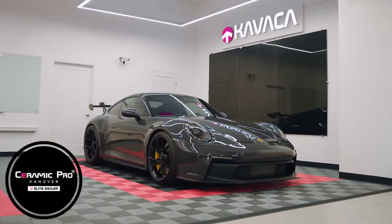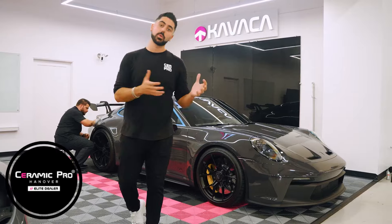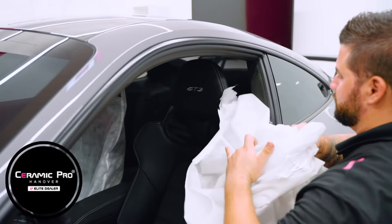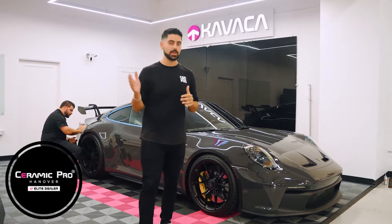Here we have two paint sample $13,000 paint job Porsche GT3s that will still receive our full paint correction before we apply a ceramic coating. These cars have no miles on them — they're brand new straight from the dealership — and still require a ton of attention to make sure the paint is perfect before it's sealed with our ceramic coating and/or paint protection film.